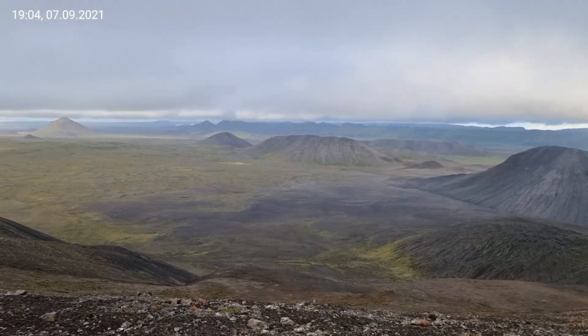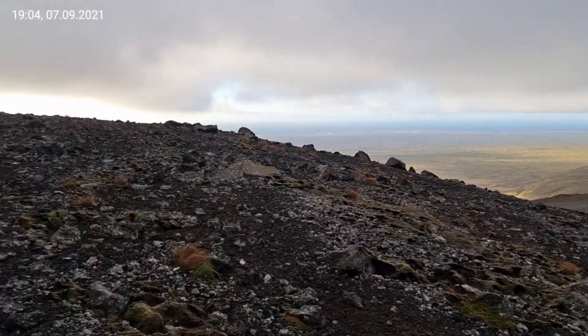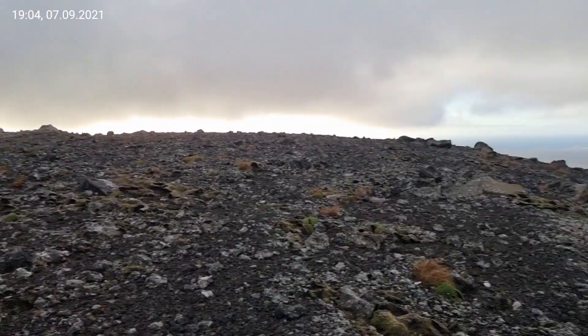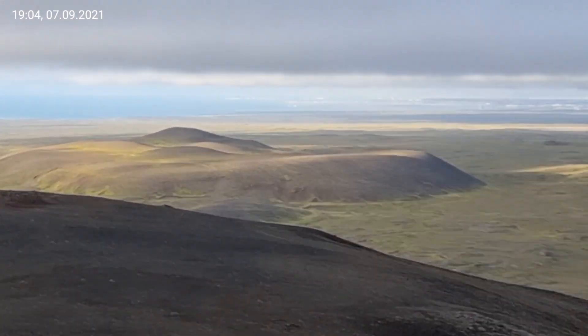Greetings from Fagradalsfjall. We are here on the top of the highest mountain in the area. I'm actually already hiking down, and here is this shield volcano.